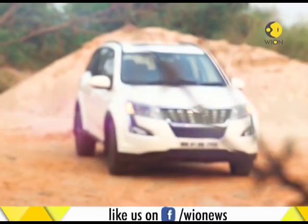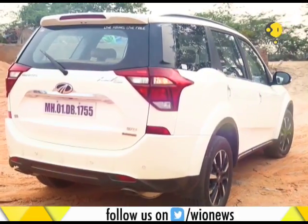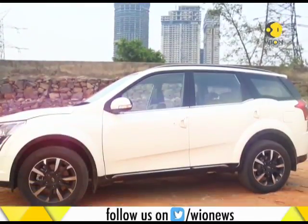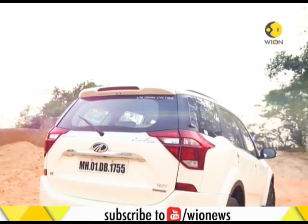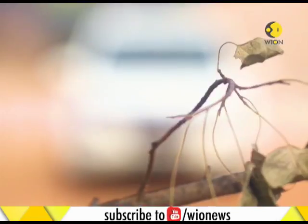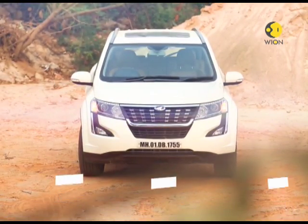Seven years after it was first launched, the Mahindra XUV 500 still enjoys the tag of being one of the most popular SUVs sold in India. However, during the last seven years there have been several launches and now there is a new crop of SUVs. So to take the competition on, Mahindra have come out with an updated version of the XUV 500.